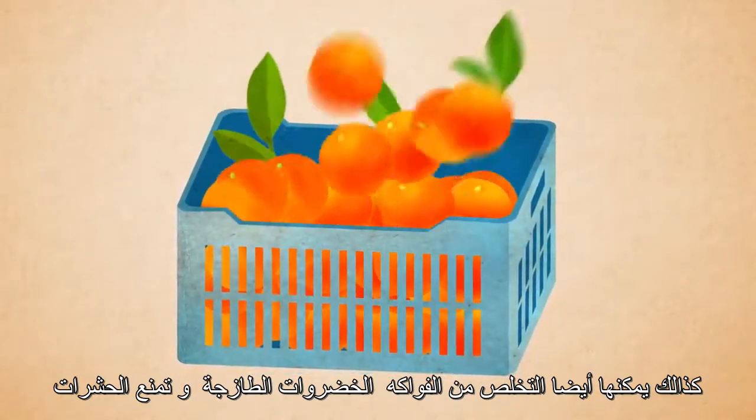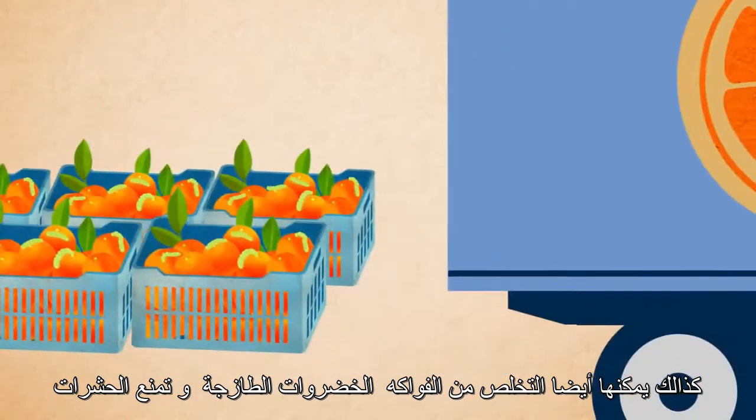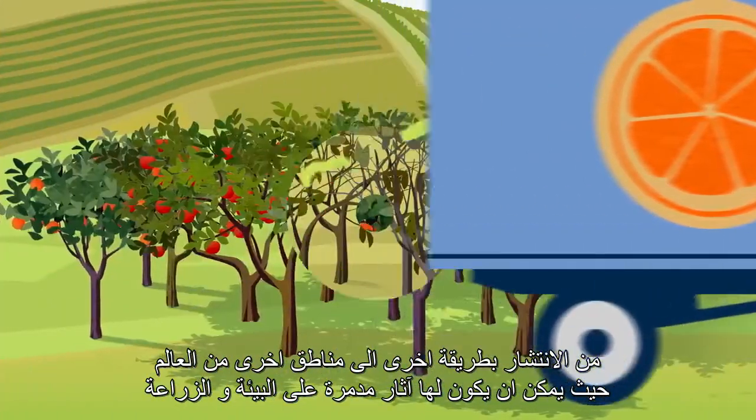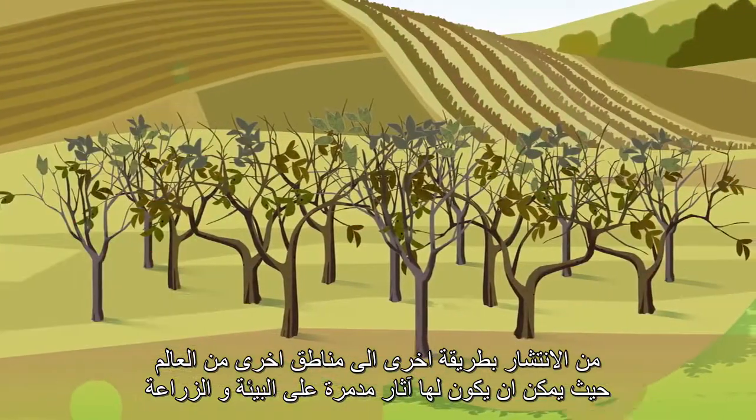They also can rid fresh fruits and vegetables of insects that might otherwise hitchhike, spreading to other regions of the world, where they could have devastating effects on the environment and agriculture.